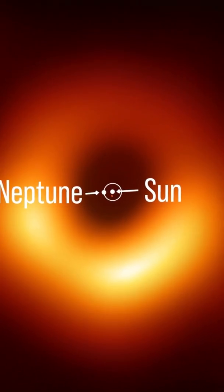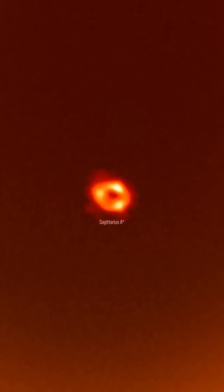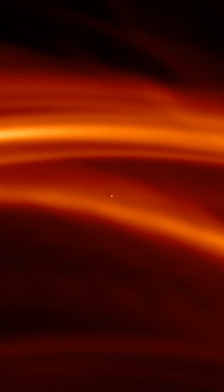Now why was this image so difficult to capture, even though astronomers had already captured the image of another black hole named M87? This is because Sagittarius A-star and M87 are very different from each other. Sagittarius A-star is a thousand times smaller than M87 and appears almost like a dot. Also, due to its small size, the distortion or the movement around Sagittarius A-star is much larger.